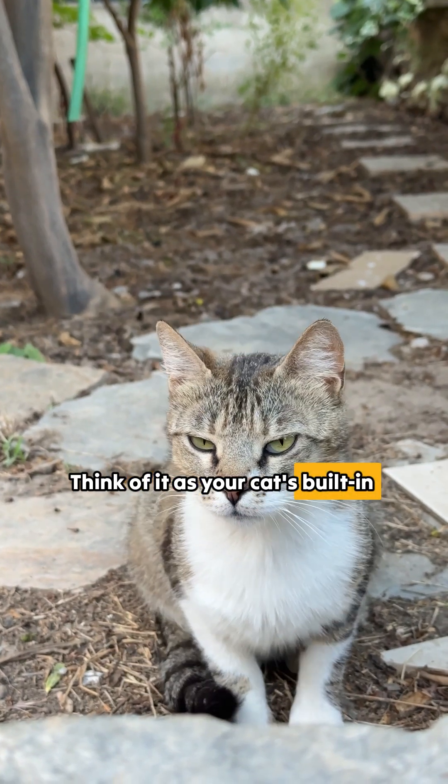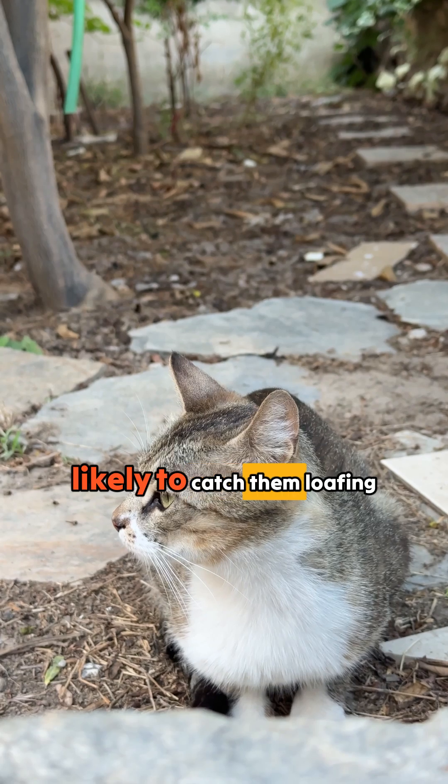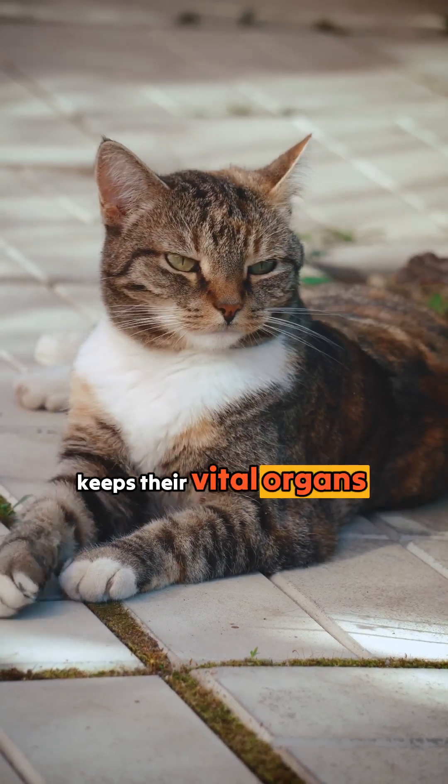Think of it as your cat's built-in heating system. On chilly days, you're more likely to catch them loafing because it's energy efficient and keeps their vital organs toasty.